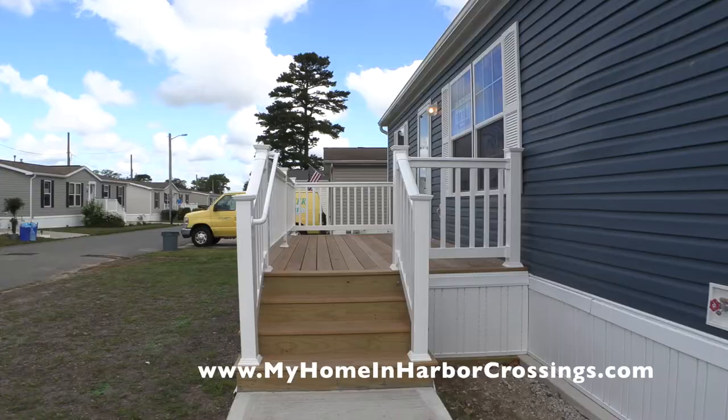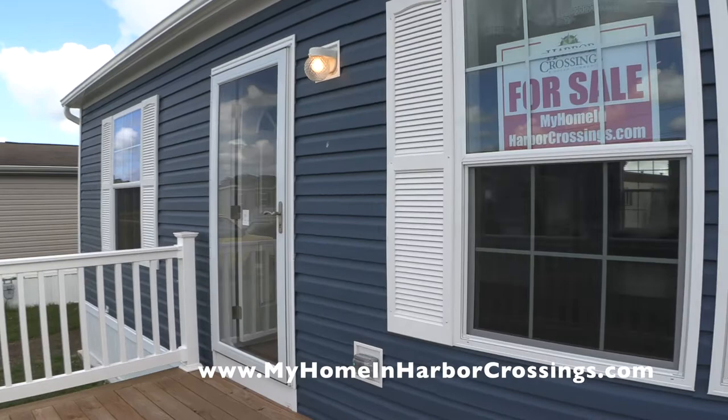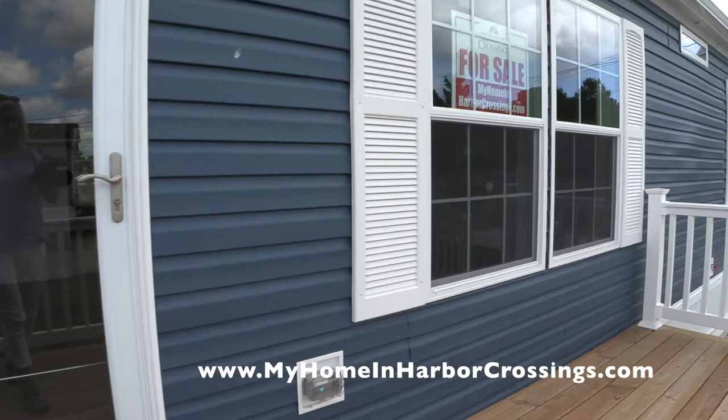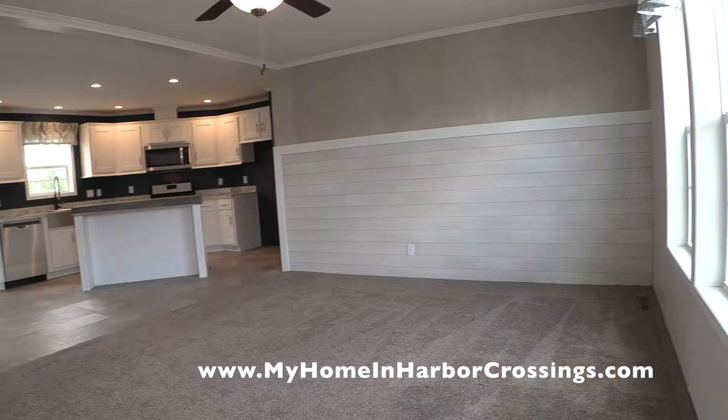I'm showing you a video, but we've already done the landscaping since the last time I videotaped, so I've got some pictures interspersed to show you the landscaping. This is a three-bedroom, two-bath manufactured home in Atlantic County, New Jersey in Egg Harbor Township. We're going to go in and I've interspersed some photographs that were sent to me by the manufacturer that show the house decorated.